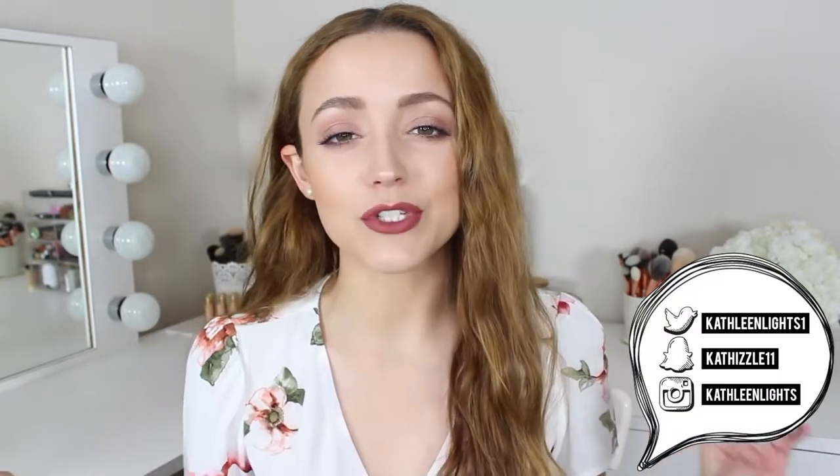Hey guys! So today's video is going to be my monthly favorites video. We are going to be discussing everything I was loving in the month of April. If you hear some background noises, I'm sorry. There's actually people in my living room right now eating Chinese food and watching a basketball game, but I had to pause and come film a video just because I didn't have a video up on Friday — I'm very sorry, but I got the stomach virus.